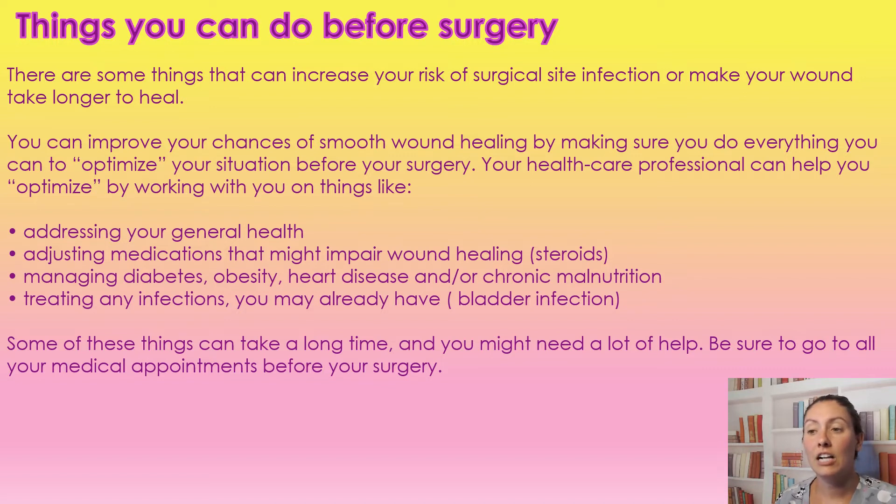Some of these things can actually take a long time to do, so we want to make sure that we are making these appointments well before surgery, optimizing our chances of healing after surgery.